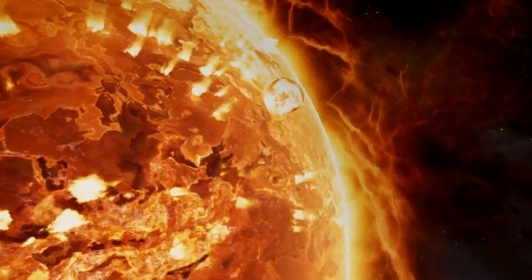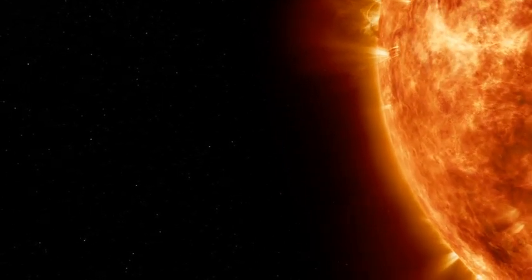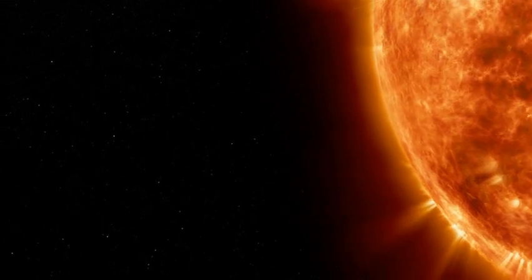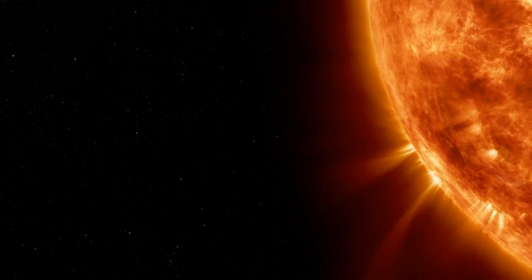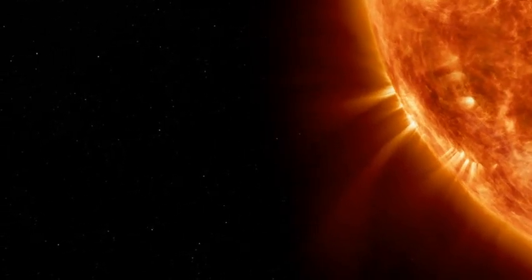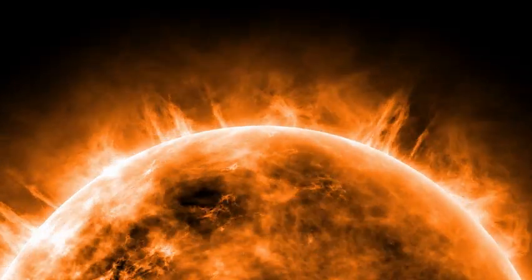These captured images have been converted into an animation presenting a faint sun against the void of space, with a notable shadowy mass sweeping across its facade. And as scientists stressed, to show up in such low-resolution images, the sunspot must be considerably big.